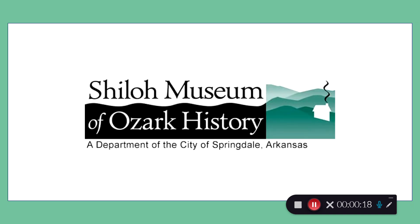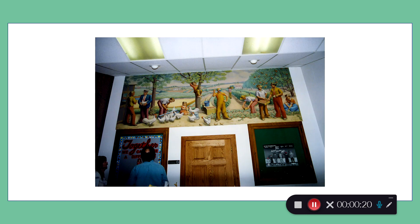The mural is located in the Shiloh Museum in Springdale. The mural was transferred to the museum in 1995. It was originally painted in 1940 in the Springdale Post Office under the New Deal Act that gave jobs to artists.